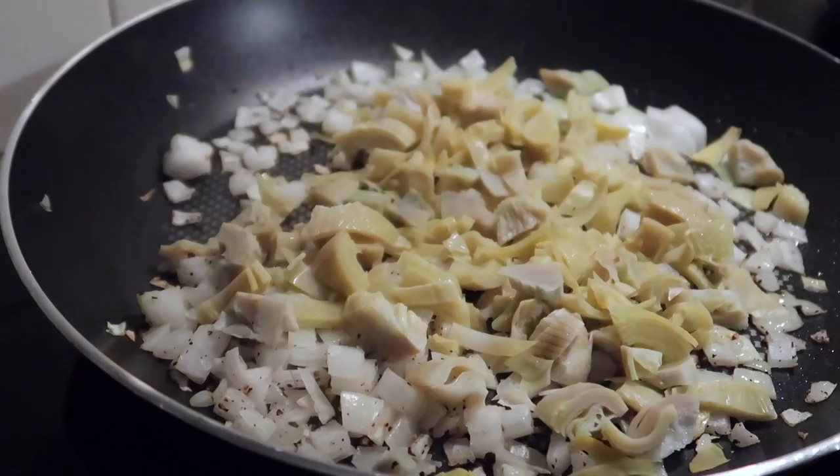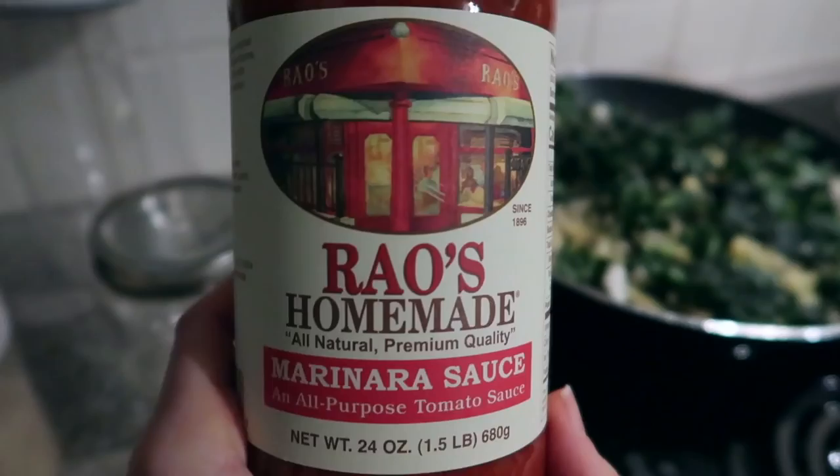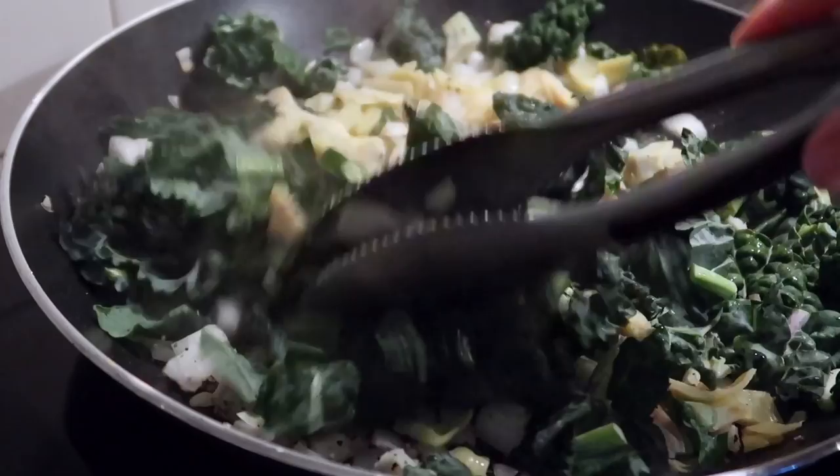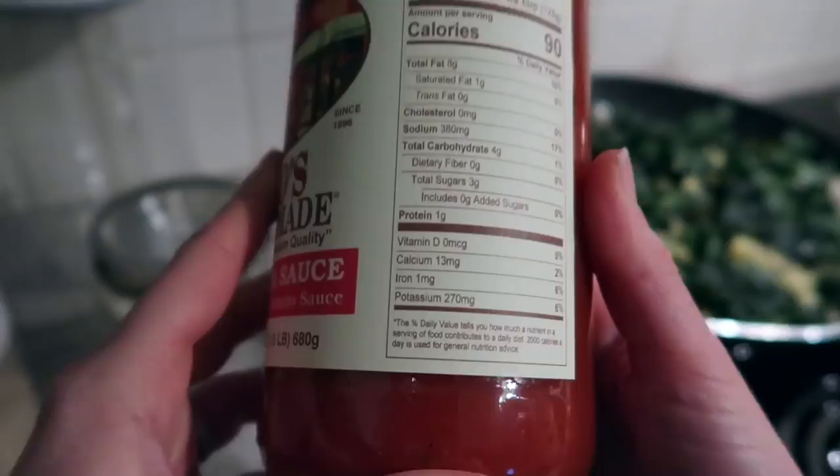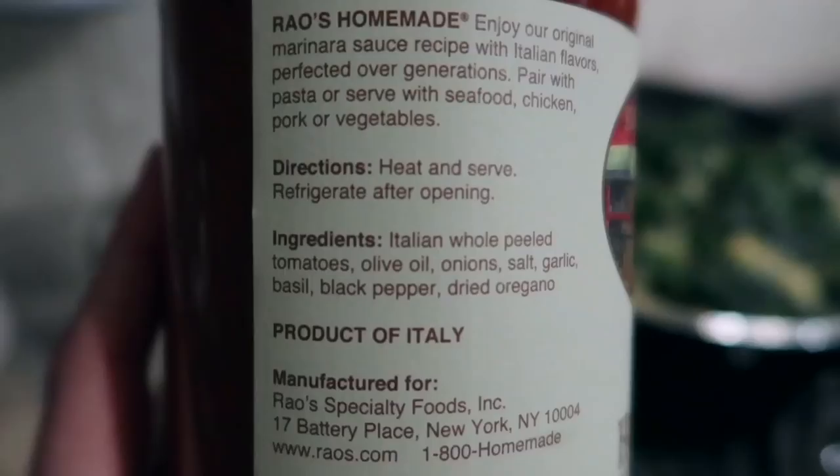We are going to add some kale. Any hearty green is a major staple in Mediterranean cuisine, and a lot of times they'll even have a salad on the side in addition to a vegetable-filled dish. We're bulking up this pasta with lots and lots of veggies — literally the ratio is going to be like 50% pasta, 50% veggies. I am using a store-bought sauce, but this is a very good quality one — it's Rao's Homemade all-purpose tomato sauce or marinara sauce. Super clean, product of Italy. It's just so great to get that authentic Mediterranean or Italian flavor without having to stew your own tomato sauce for hours.